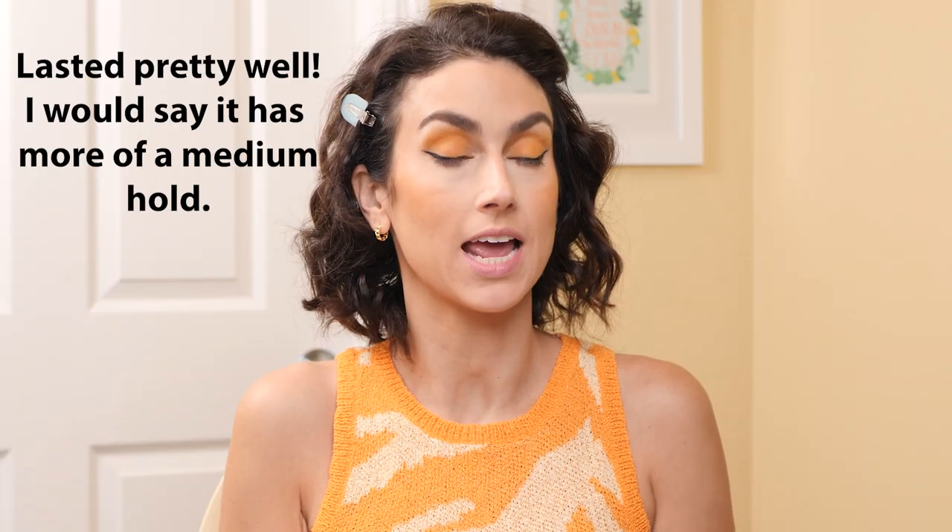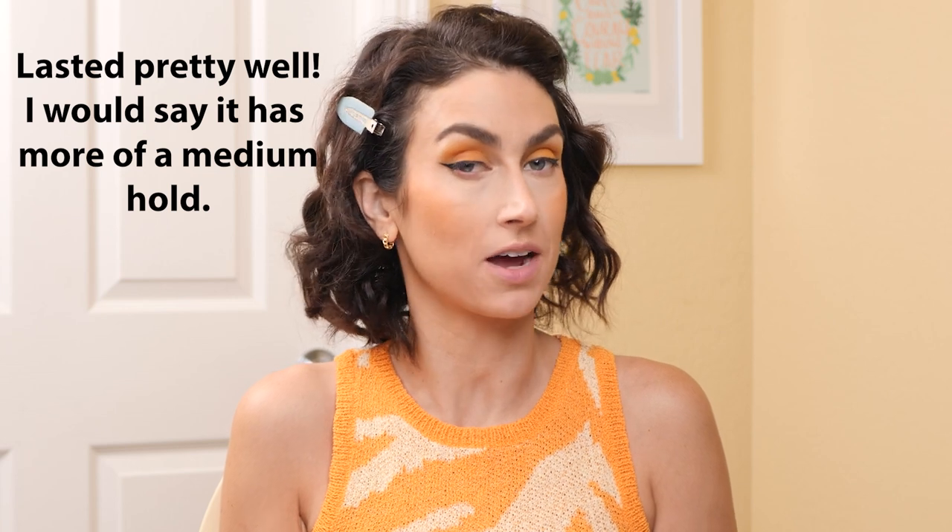I'll have to let you guys know how it lasts throughout the day. I'm a little skeptical — I don't feel like this is heavy duty enough for my brows just upon application, but we will see. I'm not going to judge too harshly yet. The packaging is nice — that soft matte finish.